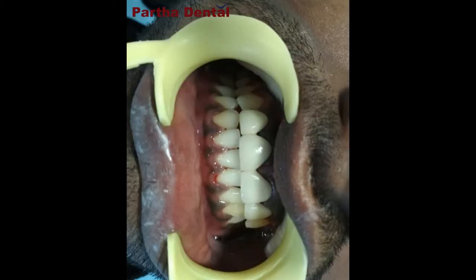So finally, we decided to give him a beautiful smile with a smile designing procedure — that is the crown and bridge procedure. We did root canal treatment for the patient, and over these teeth, on top of four teeth, we put a bridge of four units. So here is the patient, Vivek, and he shared his experience with us.